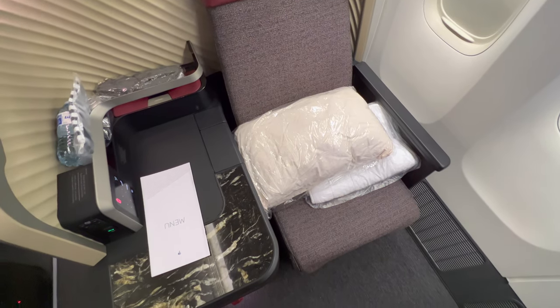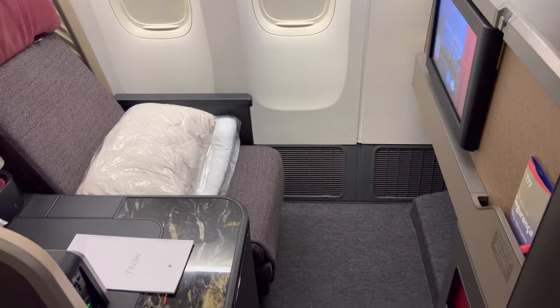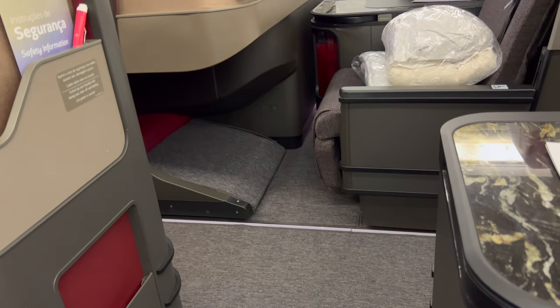Finally we were on board, and I was truly, truly in a state of shock. From my own research I knew that the bulkhead seats, as they often do, have a bit of extra space, but this was crazy how much extra space I had.